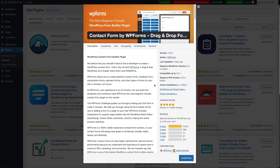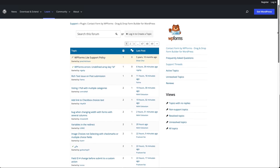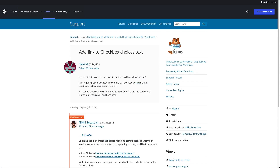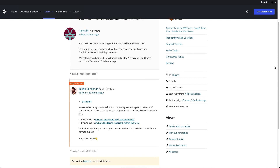Another important factor to keep in mind is support. The support section on the page will give you information about how many issues were created for a plugin in the last two months and how many were resolved. Do keep in mind that unresolved issues don't mean the plugin is bad, as any plugin can have some issues, but no response from the plugin author or the support team does indicate that the plugin has been abandoned or support is lackluster. It wouldn't be wise to use a plugin like that.